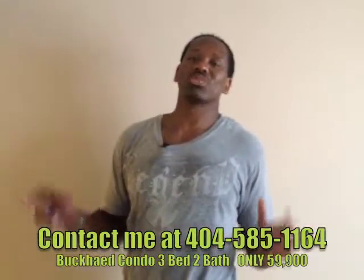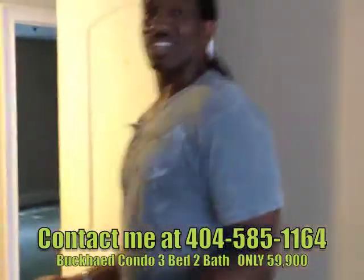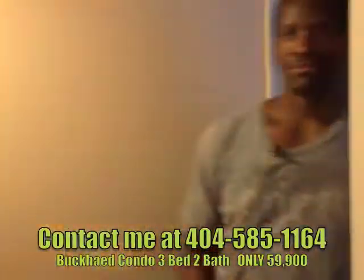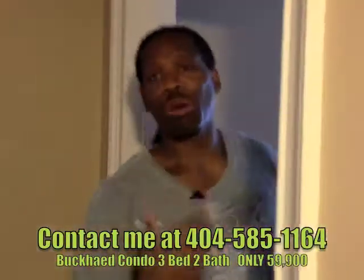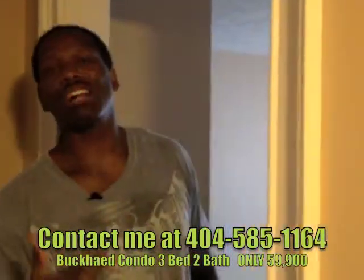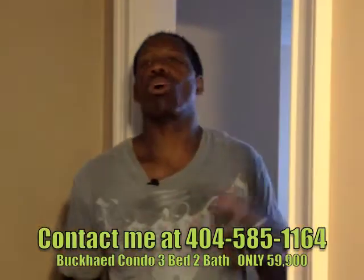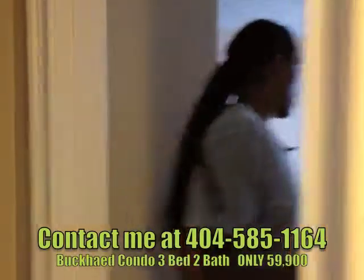$60,000 — let's say $59,000 to $60,000 — great deal, already rehabbed. The association fee is a little high at $400, but we're right in the middle of Buckhead, right down the street from Frank Skies, Old Justice, Houston's, and Benihana. You can walk to all those things right from the comfort of your home.